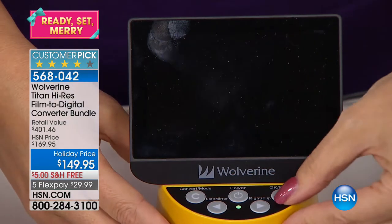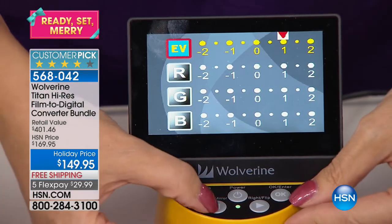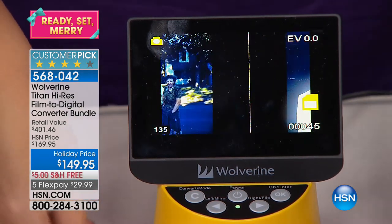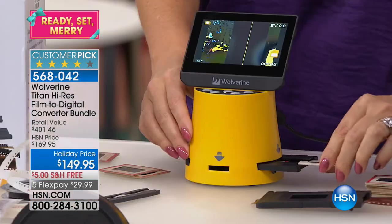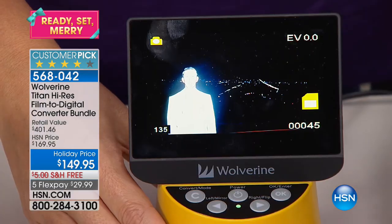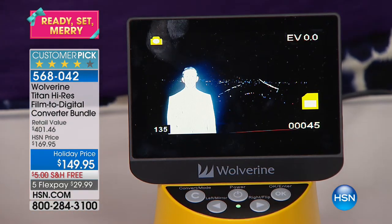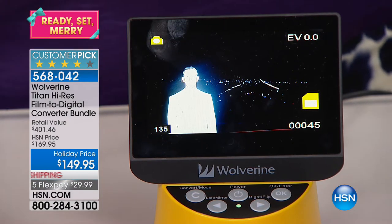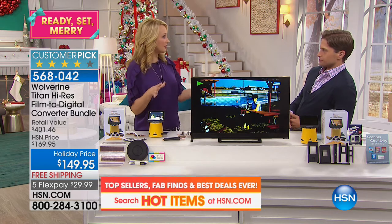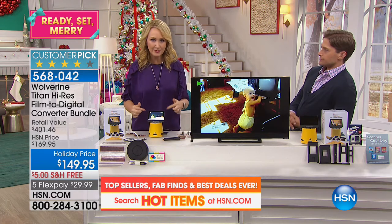We have an extraordinary special value and package today — it's over $400 in total value for a dollar a day on your credit card. If you own any of these slides, negatives, 110s, or 126s and you're wondering what you're going to do with them — I've had so many friends lately say they were throwing them away, and my heart broke. I actually inherited a box from my mom and dad, probably full of about 2,500 slides. If I were to send this through the mail and use that service, it would cost hundreds and hundreds of dollars, and I always worried about putting them in the mail. But with this brand new Wolverine Titan, it's that 4.3-inch screen.